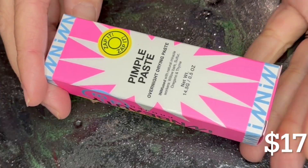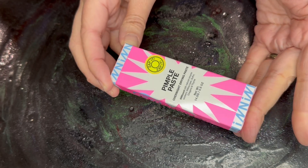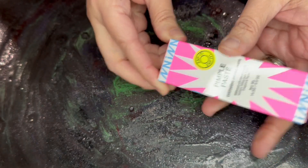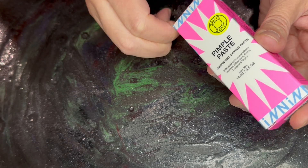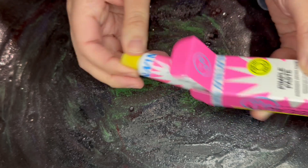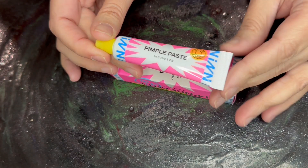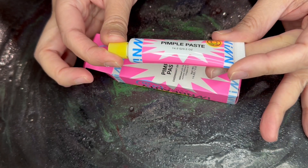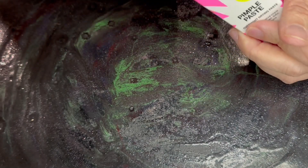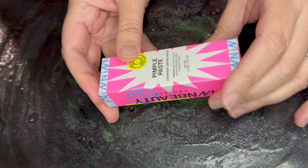Next item is this pimple paste. This is an overnight drying paste, full size. This retails for $17. I don't really use these products anymore — I don't really break out. If I do, I just put those little hydrocolloid things on it and it kind of takes care of itself. I don't know what I'm going to do with this either, because I don't really need it. I'll just put it to the side for now.